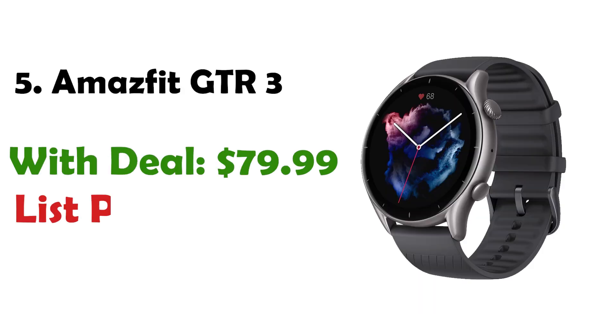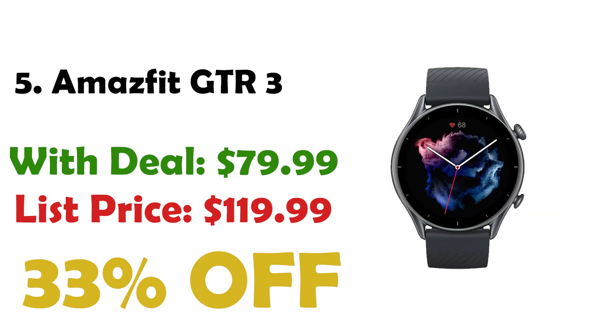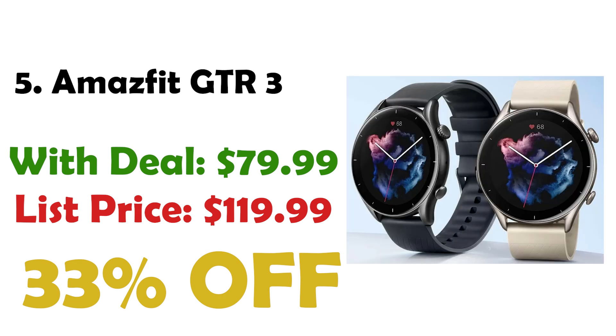At number 5 is the Amazfit GTR3 smartwatch. With a built-in barometric altimeter to monitor altitude and air pressure during outdoor activities, it supports GPS, GLONASS, GALILEO, and other satellite navigation systems for accurate route tracking. Currently priced at $79, down from $119, you are getting a 33% discount. It's also safe for swimming in pools or the sea.